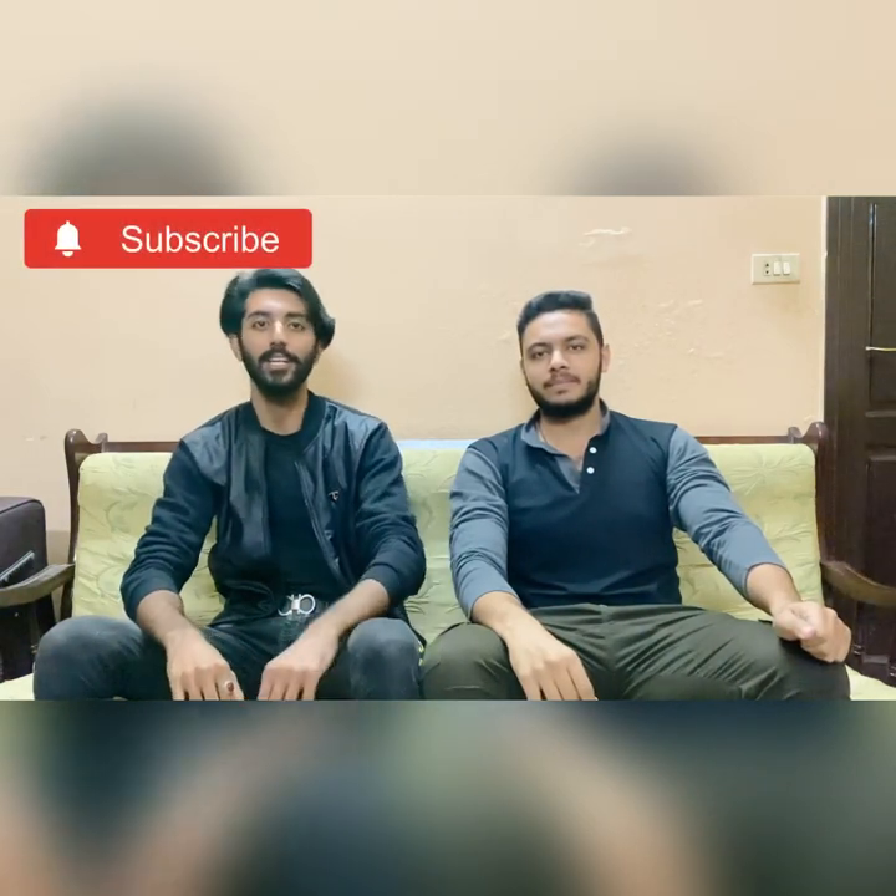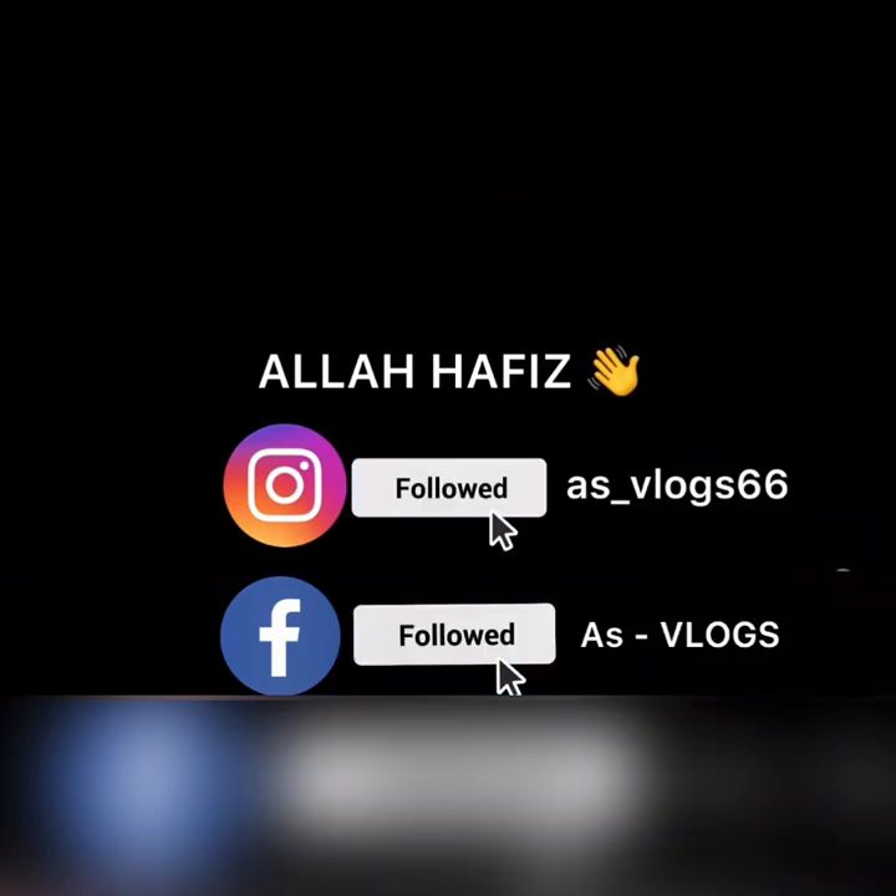This is our vlog. If you like this video, please like, share, and subscribe to our channel. Don't forget the bell icon. Till next time, Allah Hafiz!